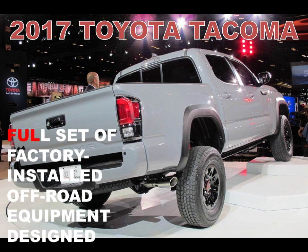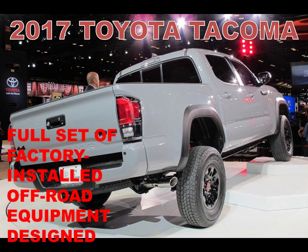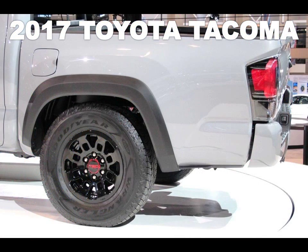For off-road performance, they added FOX 2.5 internal bypass shocks with custom tuning, new front springs that provide a 1.0-inch lift, and custom-tuned progressive rate leaf springs at the rear.